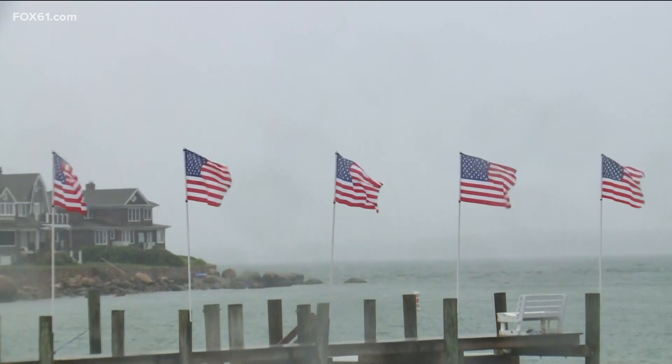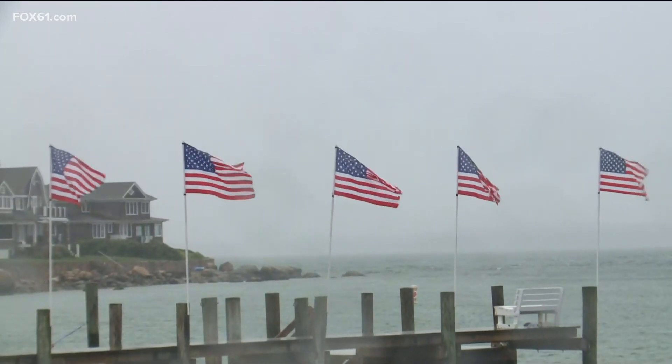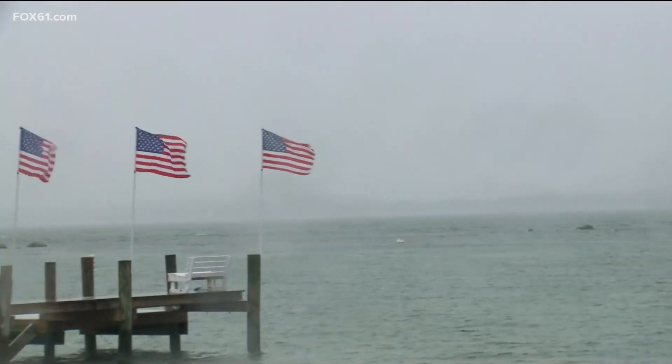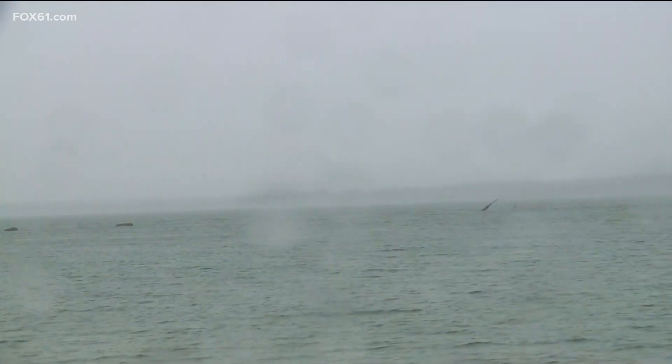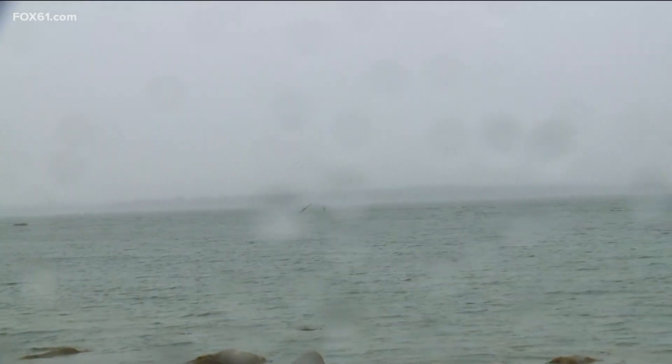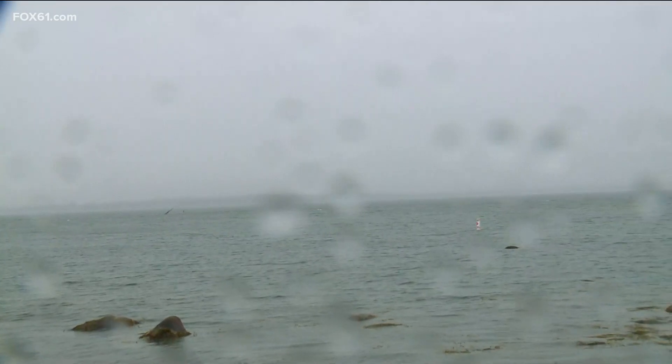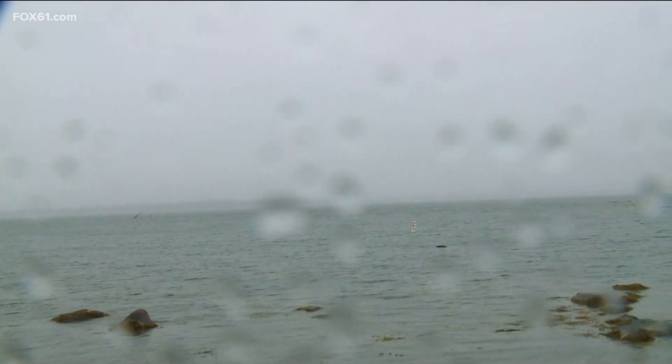There's a heavier band just offshore about to move onshore fairly soon, so things are going to continue to ramp up here. We're still in the beginning stages as the storm moves in, and we're not talking about a huge hurricane or anything like that — it's a tropical storm. It'll have some wind gusts up around maybe 40 to 45 MPH here in this area, and for the rest of the state it's not going to be anything incredibly destructive, but still you've got to give it its due diligence.